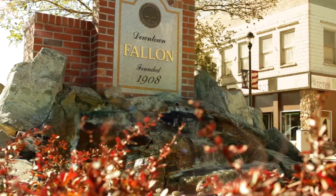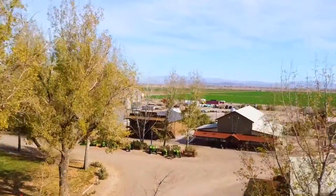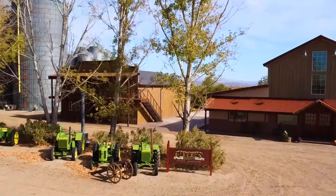Located just outside of Fallon, Nevada, in the oasis of Nevada, lies an estate distillery that produces some of the finest spirits in the country. That distillery is the Fray Ranch.